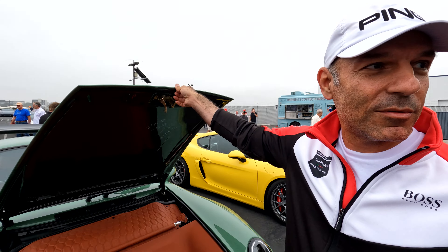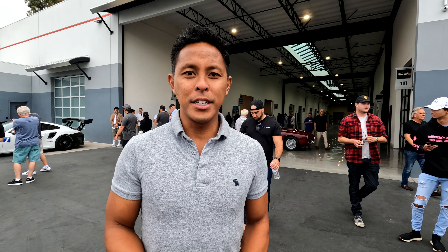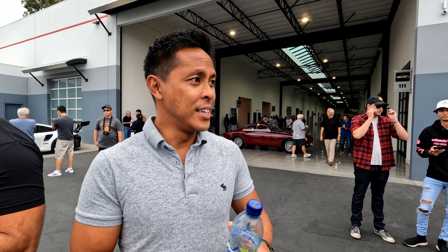Hey guys, thank you for coming. It's Cars and Coffee — we have it every Saturday. Come get some coffee, get a free car show, and you're all set. Thank you.